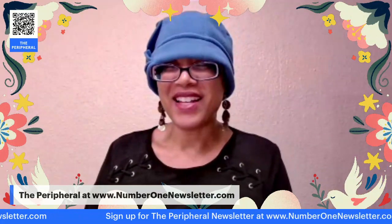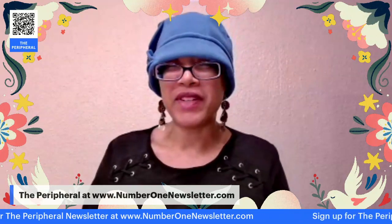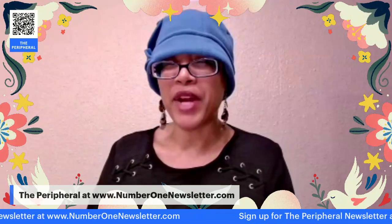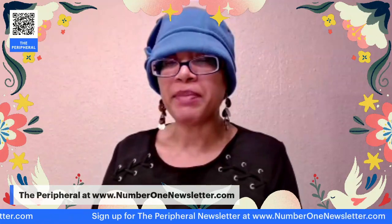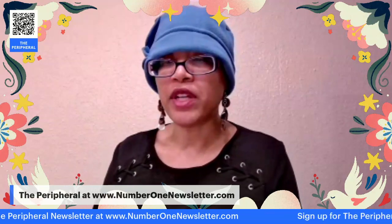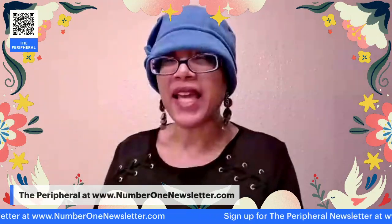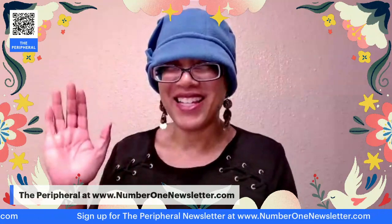And there you have it — that is my adult affirmation coloring book for women of color, entitled I Am Unbreakable. You can find that now on Amazon. Please be sure to subscribe to the newsletter at NumberOneNewsletter.com, and hit like and subscribe on YouTube. Thank you so much for being here. See you next time.